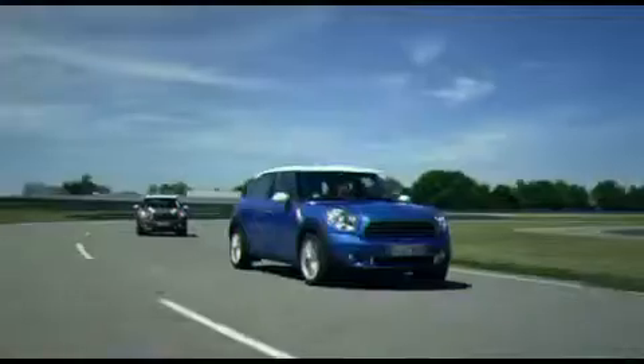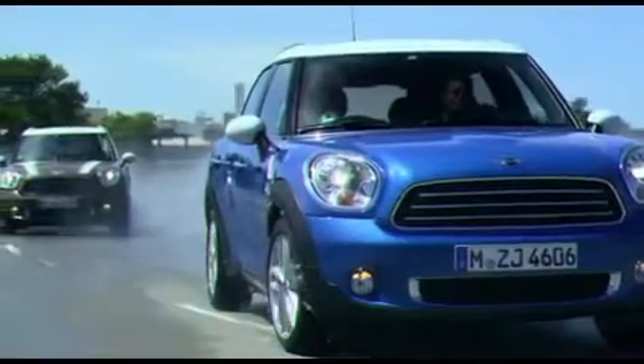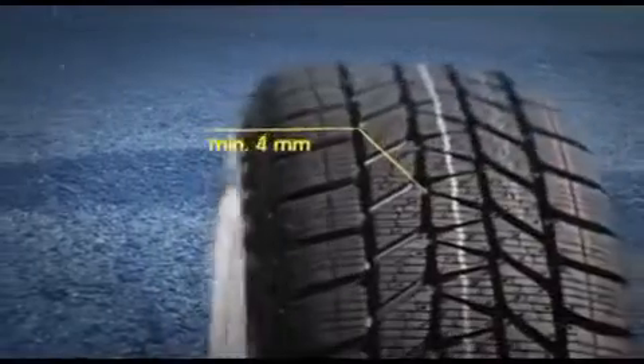And especially on bends, you can clearly feel the higher stability and the ride experience so typical of MINI. Always bear in mind that the recommended minimum tread depth for winter tyres is 4mm.